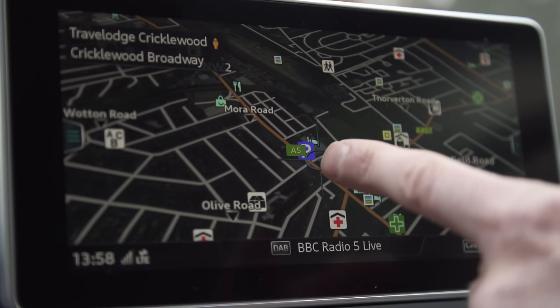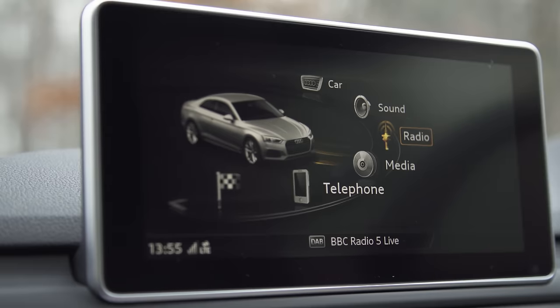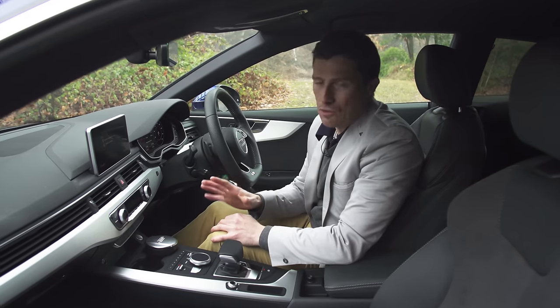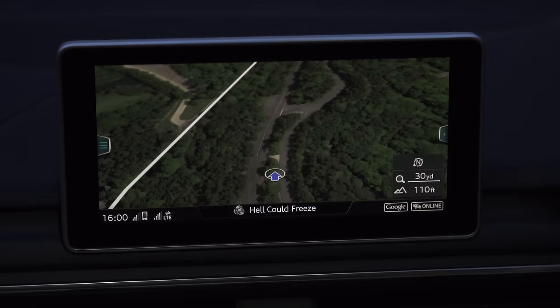Then there's the infotainment system. As standard the car gets a seven-inch screen, but this one has the upgraded system — it's really sleek, very fast to use, very intuitive. It's one of the very best infotainment systems you can buy. You can also get it with Apple CarPlay and Android Auto, and if you click up there you can watch a full in-depth video review of it.